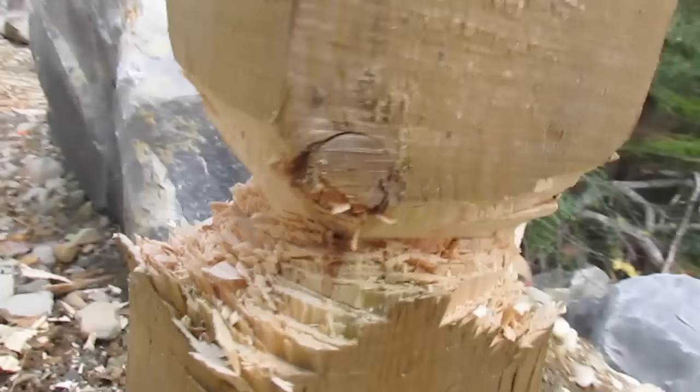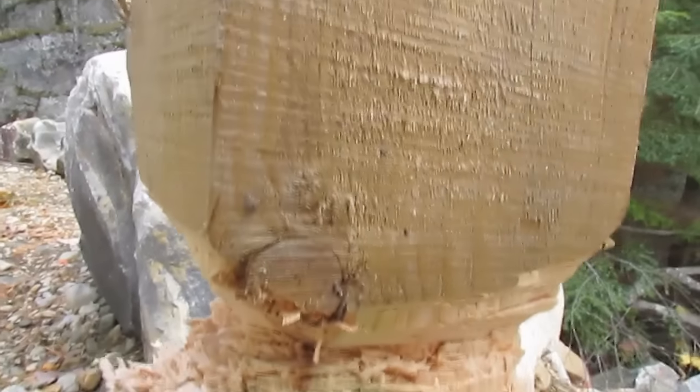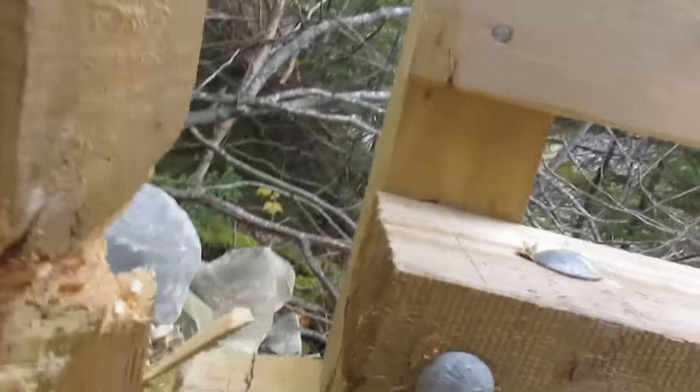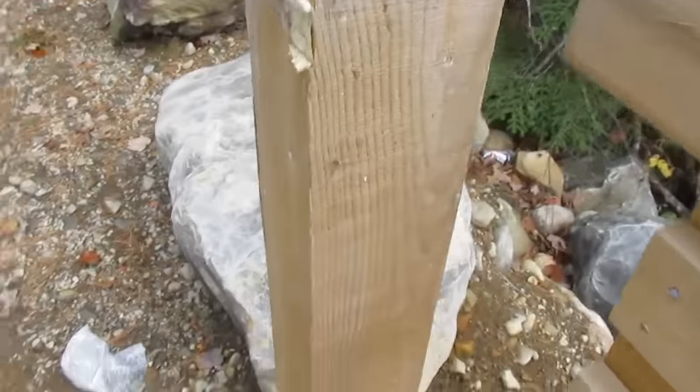That's sad. People come up and cut this bridge. It's always jerks. It's definitely not a beaver eating it — I was hoping it'd be a beaver, but it wasn't.